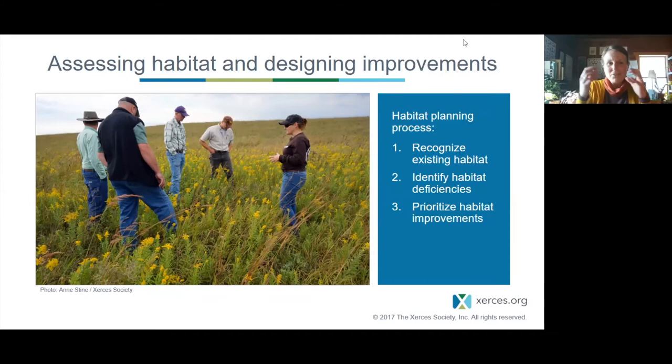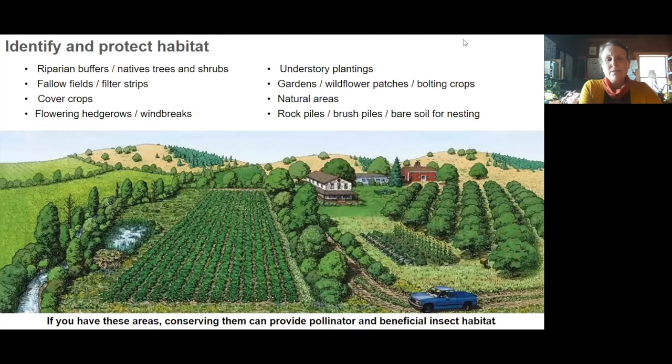Now we can start talking about actual seed mixes. Before doing that fun part, we have to do the preliminary work of stepping back and looking at the landscape where you're designing a mix — to figure out what's already there, identify deficiencies, and prioritize improvements. This makes sense from both an economic and a pollinator conservation perspective.